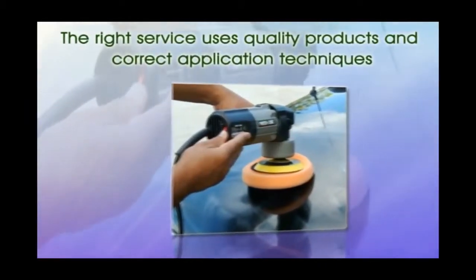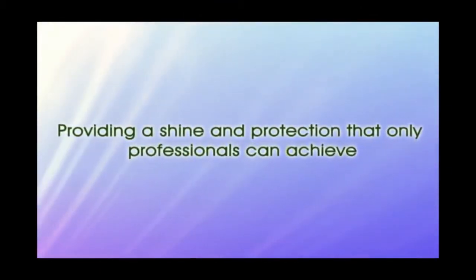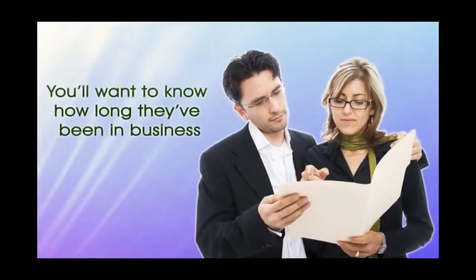The right service uses quality products and correct application techniques, providing a shine and protection that only professionals can achieve. You'll want to know how long they've been in business.